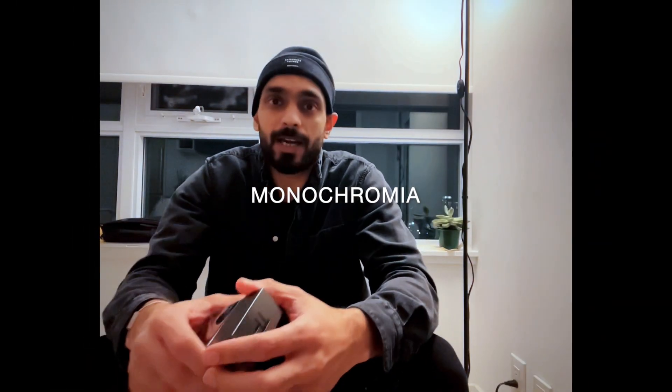Hey guys, welcome back to the channel. If you're new here, please consider subscribing if you like fragrance videos, styling videos, and minimalistic design. In today's video we are looking at Tom Ford Noir Anthracite. I really love perfumes and I've gone through my journey to really locate my signature scent, which I'll be covering sometime soon on the channel.